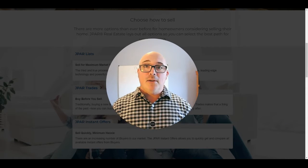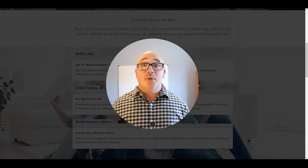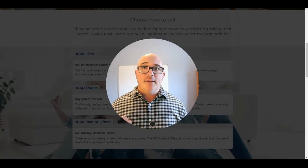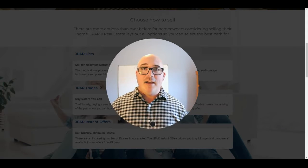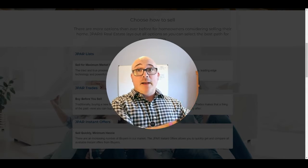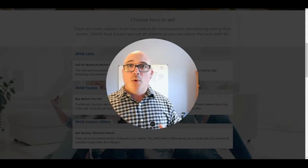Today I want to tell you about a really cool program that my real estate firm, J-PAR Carolina Living, offers. It's called J-PAR SureSale. J-PAR SureSale is different than anything you've probably seen before because it's basically a hybrid program, and it allows us to offer all the existing options that are out there for home buyers and sellers.